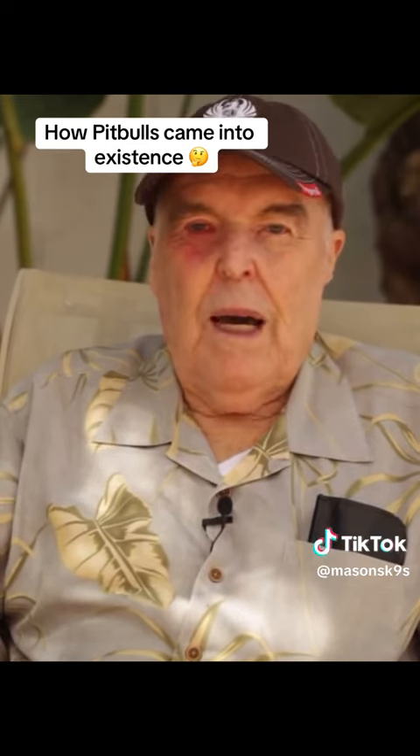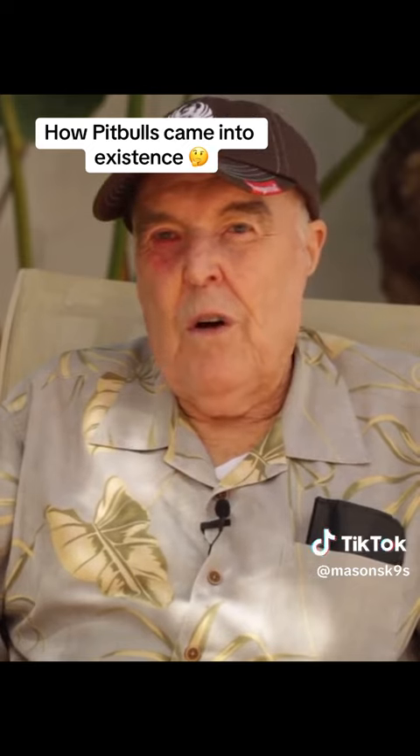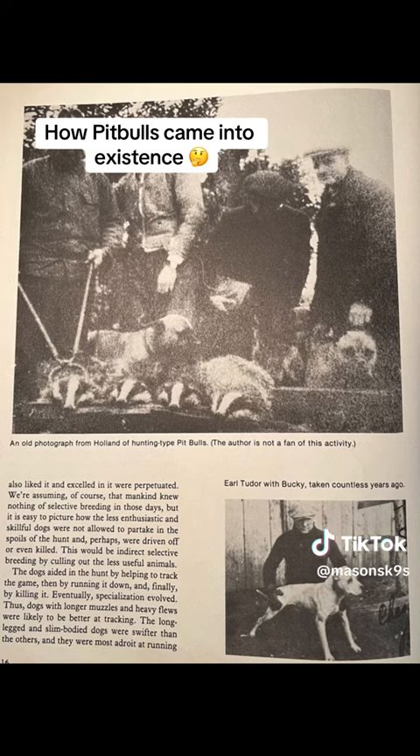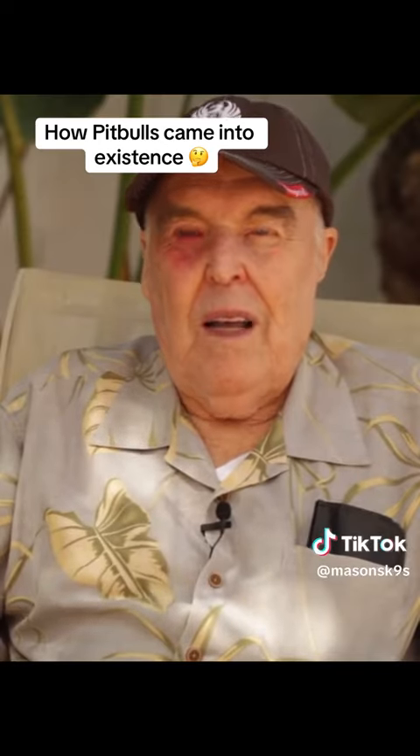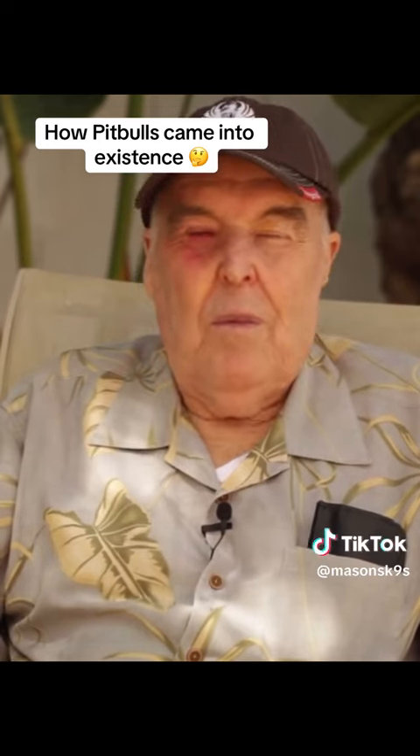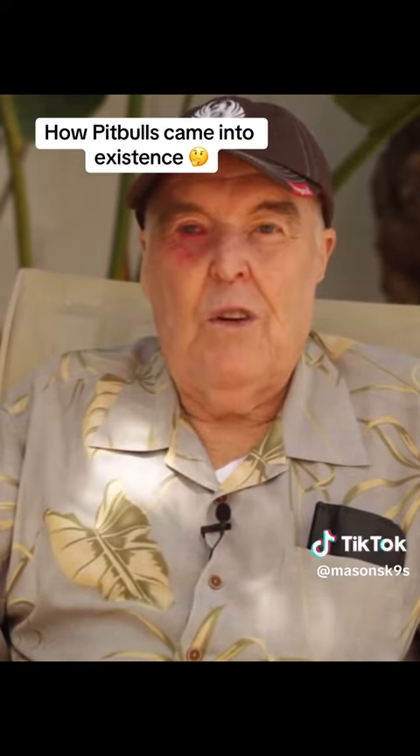If you go back and look at the artwork 400 years ago, the dogs look just like they do now, doing the same types of things they do now. So what would be the reason for the cross? There's no reason for it — it would make them less game, and they were already plenty agile for the things they were doing.